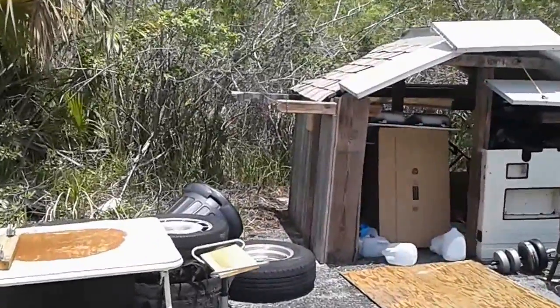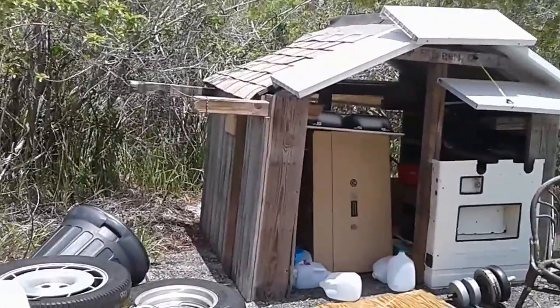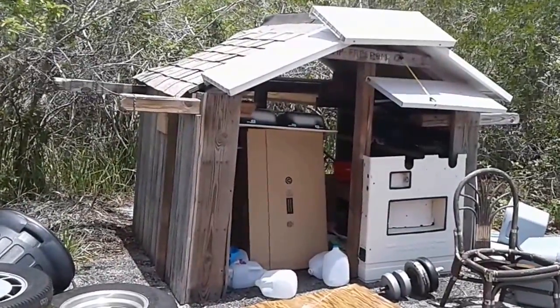Hey everybody, it is Friday, May 19th, and we have made it back to Camp Freedom 2 and the hut.